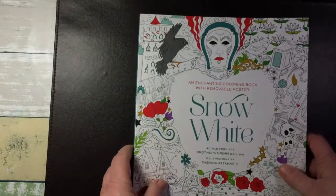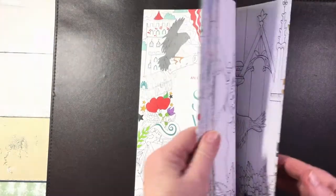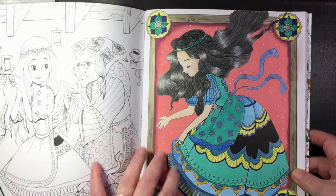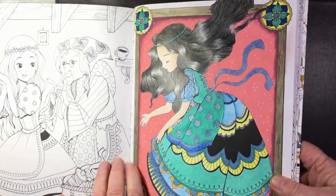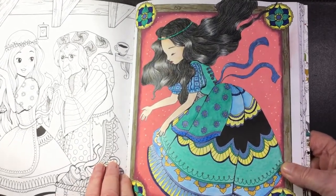Then in another old book, Snow White by Fabiana Adanasio, I did that one using a bit of metallic pens and some glitter.